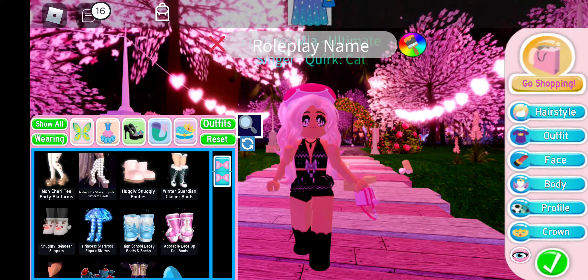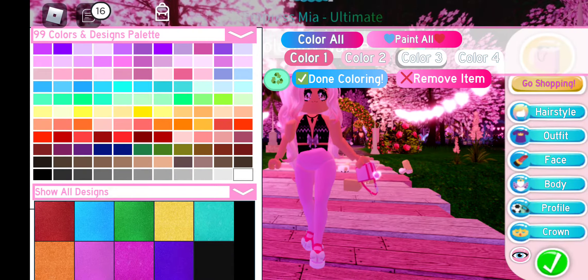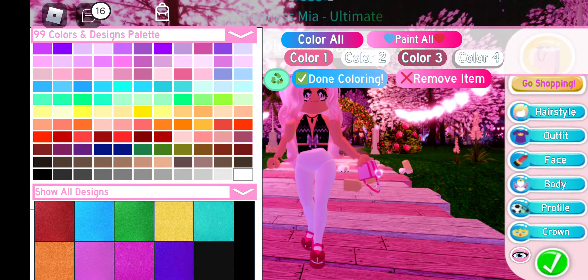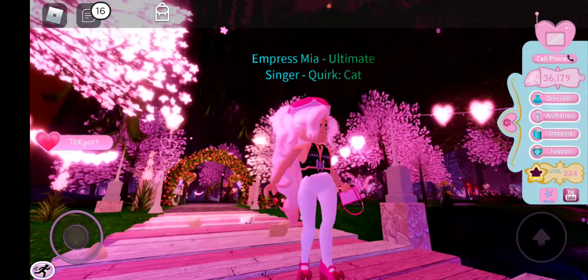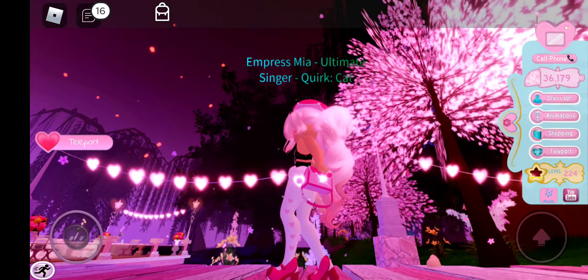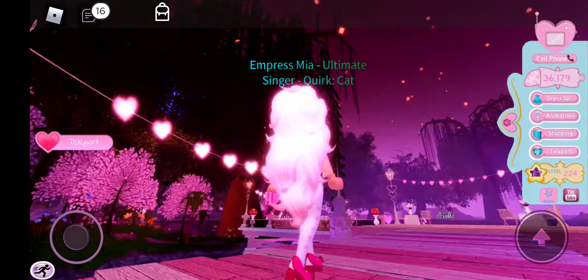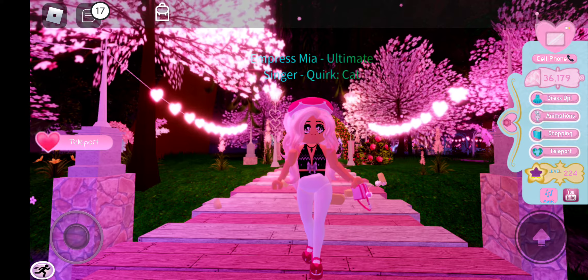Now let's look at the heels. Wow, I've never seen any type of heels like these before — very fancy, they're like a doll. The little pole at the bottom is so cute! And the hearts on the side of the leggings — so cute.